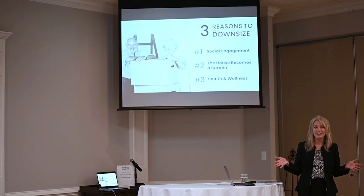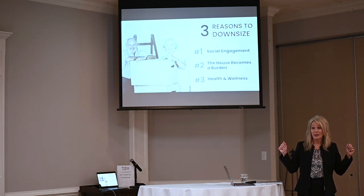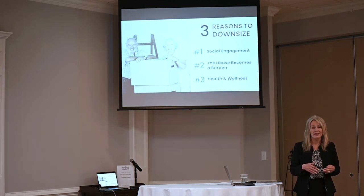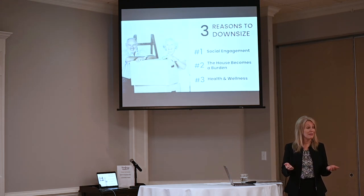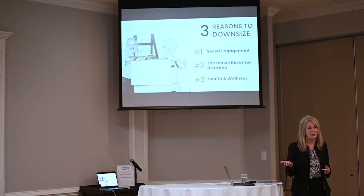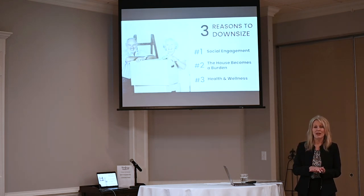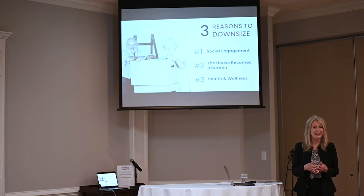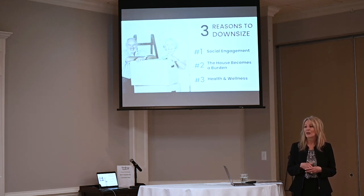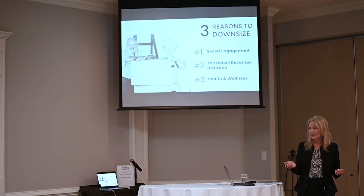Everybody knows Woodside is a great community — nobody calls it a 55-or-older community, but it's fabulous for social engagement opportunities. There are a lot of other communities like that in this area. Sometimes people think they need to explore moving to where their family is for social support. The second reason is the house becomes a burden — like with my mom and dad, the tri-level was too much. Oftentimes we'll go visit people in a big two-story house with a big lot that they need to downsize. So sometimes it makes sense to downsize to a ranch home, patio home, condo, or townhome to make life more manageable so you can go enjoy the things you want to enjoy.